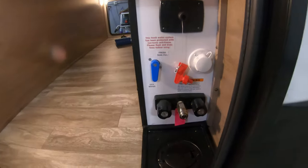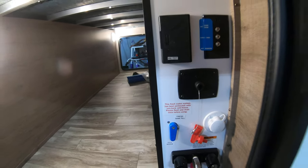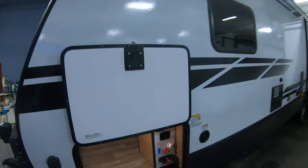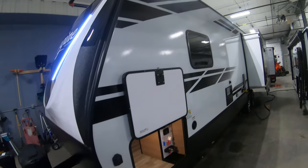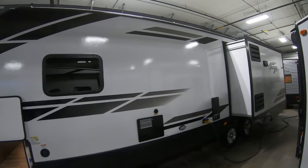Hook-up center here with outside shower, cable satellite hookup, city water connection, battery disconnect. It's just under 7,600 pounds dry. This coach is still half-ton towable with one of the newer half-tons, as long as you've got a brake controller and weight distribution hitch.